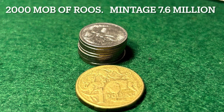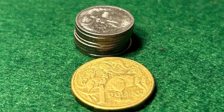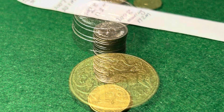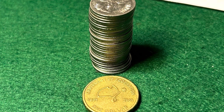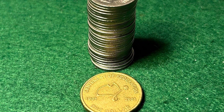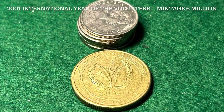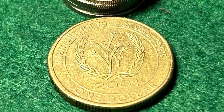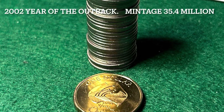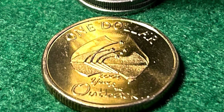In the year 2000, we had a Mob of Roos, and the mintage was a very low 7,592,000. In 2001, we had the Centenary of Federation with a mintage of 27.9 million. But in 2001, the mint also released an additional coin to celebrate the International Year of the Volunteer, with a low mintage of 6 million coins. Then in 2002, it was the Year of the Outback, with the mint releasing a whopping 34.2 million of them.